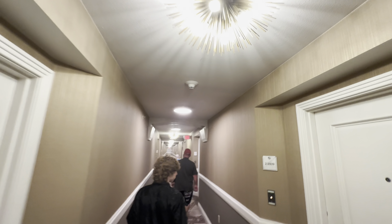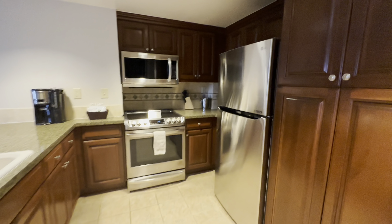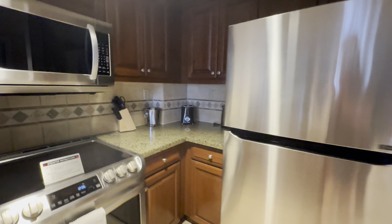Downstairs there's also a place where you can rent DVDs. They also have a fitness center, a pool complex — which we will show you in a little bit — and a basketball court.